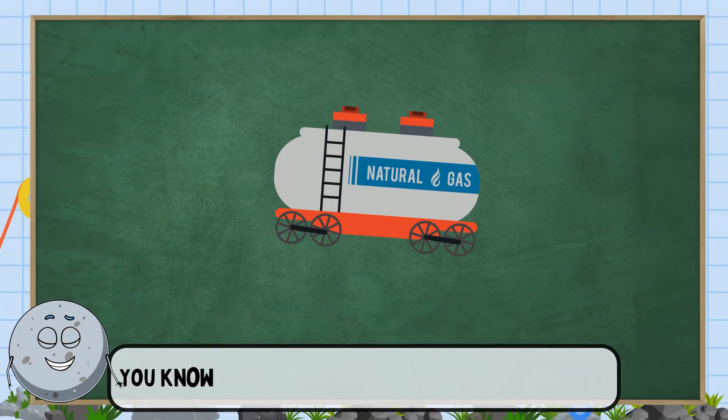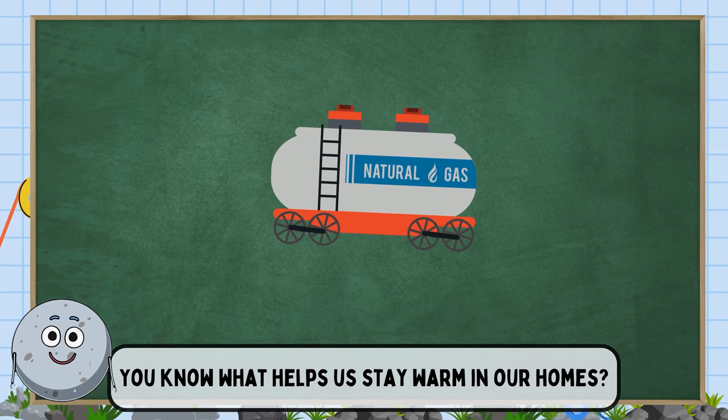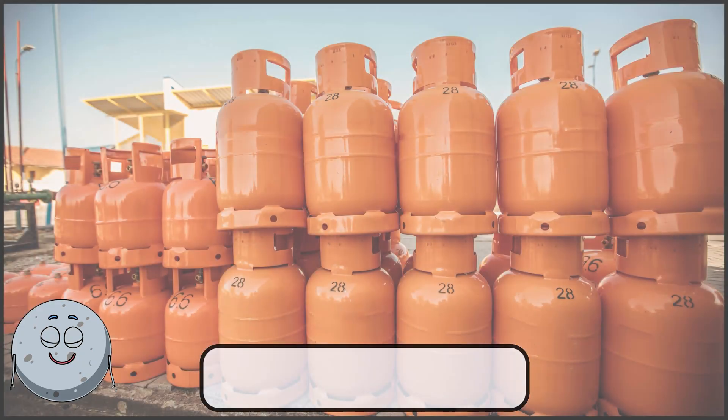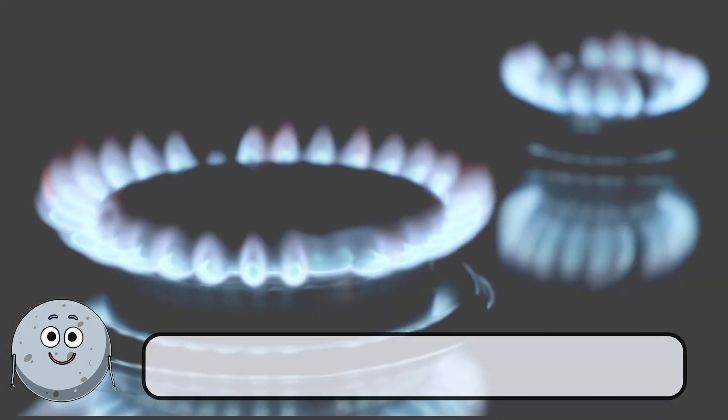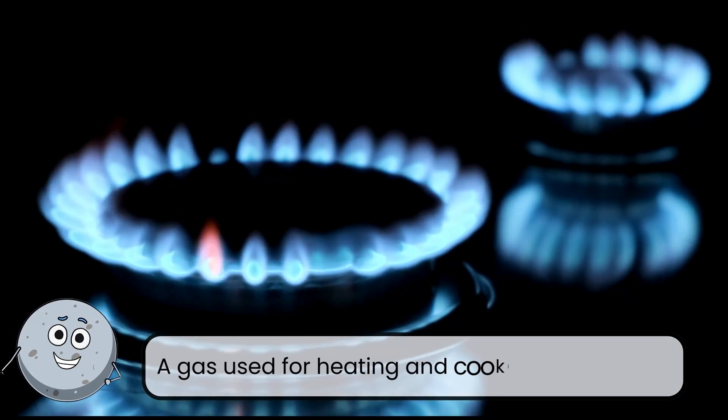You know what helps us stay warm in our homes? This is natural gas. The gas used for heating and cooking.